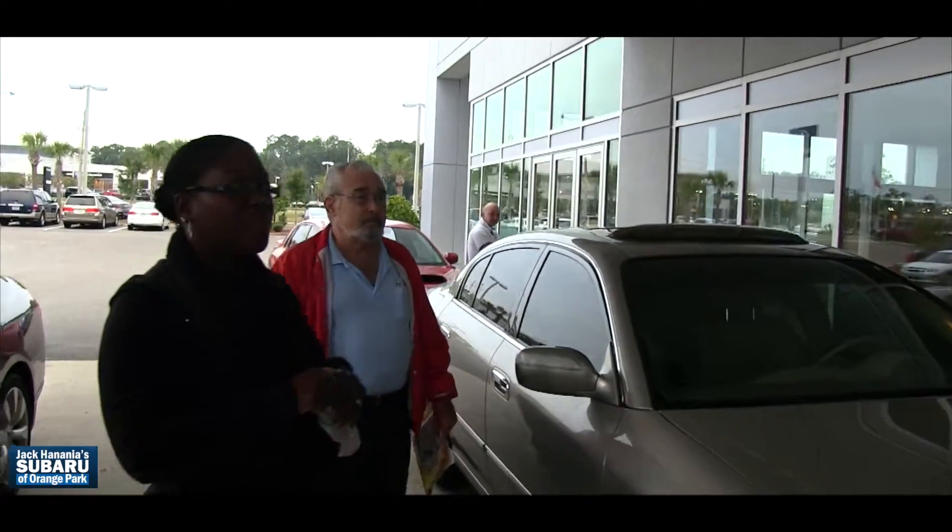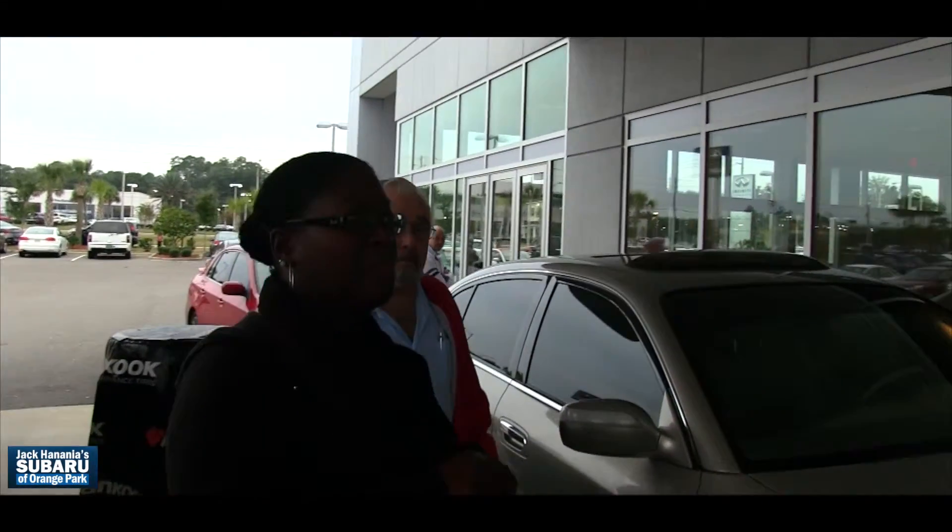Good morning, it's about 7:50. We're right here at the Subaru of Orange Park dealership. The Jackie and the Automotive Group today, they're doing free oil changes — that's right, free! Hi folks, how y'all doing? Are y'all here for the free oil change? Could you tell me where you saw the information? On television, so a TV commercial. Cool, exciting — you don't see that happening very often. Thank you, folks.